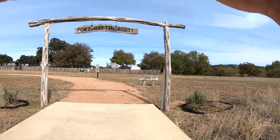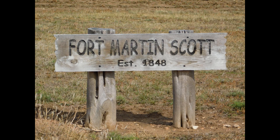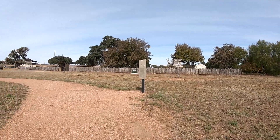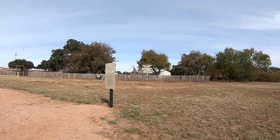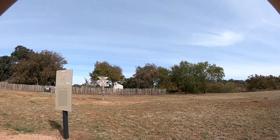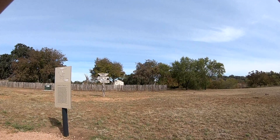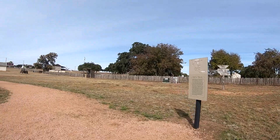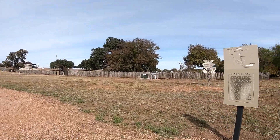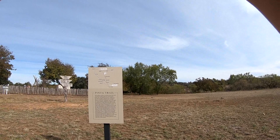You can see there I stopped and got a picture — you can see it plainly. Fort Martin Scott was established in 1848. All along the way they have good signs with information for you. If you'll stop and read it, you'll know what was going on back in the day. They even have a sign showing how far it was to different places back then.